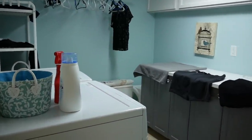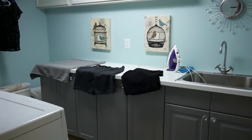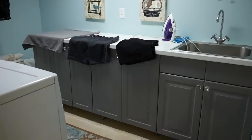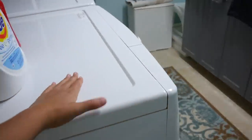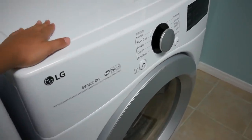Say goodbye to the laundry room. I'm going back to England soon, so I'm gonna miss this space. I'm gonna miss you, buddy.